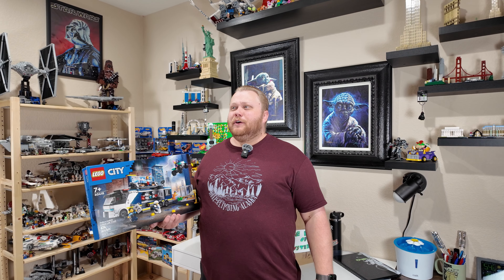Now let's kick off the bag of mystery. I believe we have about seven to eight sets today and I am super excited to do this final review special. First up is not such a mystery — we're going to rip right into the new 60418, the police mobile crime lab truck, for Lego City.